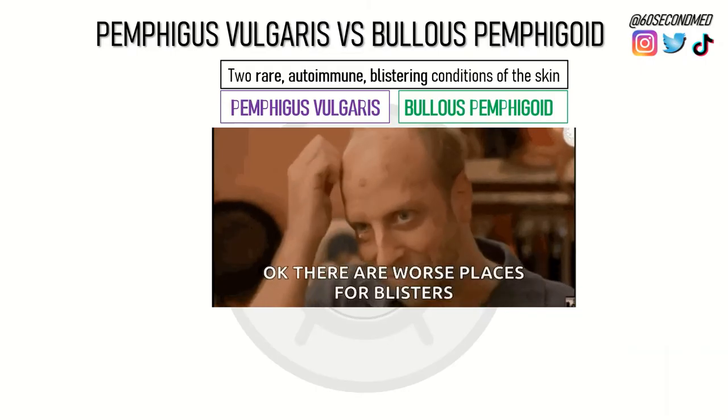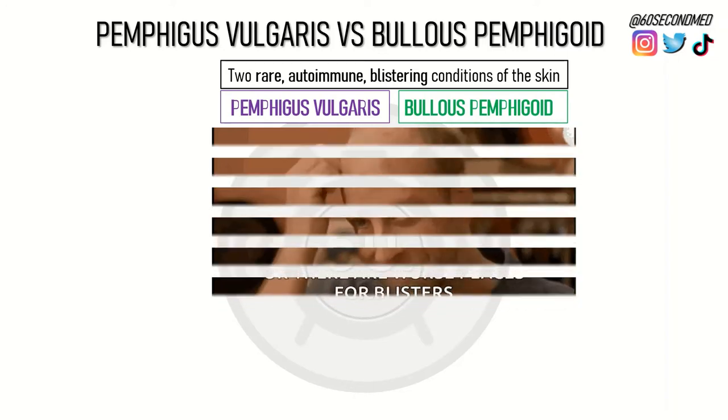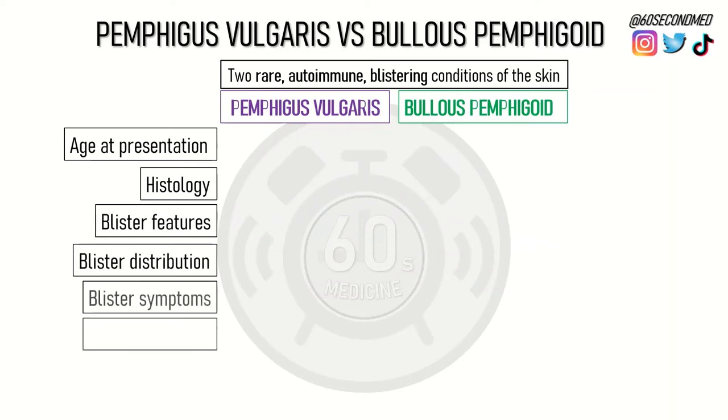Pemphigus vulgaris and bullous pemphigoid are two rare autoimmune blistering conditions of the skin. When you think about differentiating them, age at presentation, histology, blister features, distribution and symptoms, first-line treatment and mortality are all important.